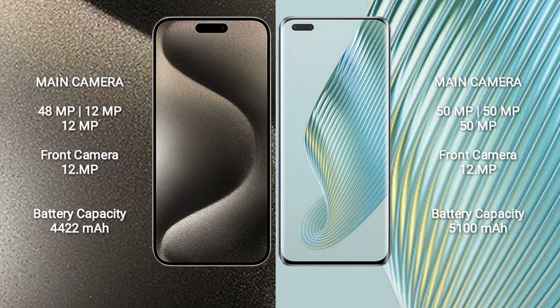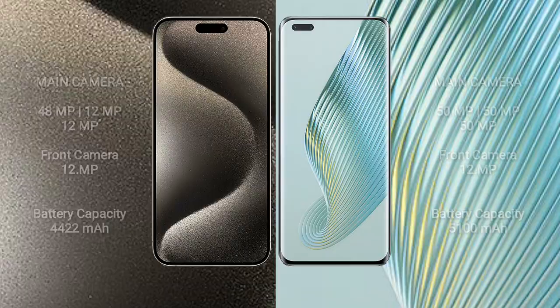iPhone 15 Pro Max has a 4422mAh battery with 33W fast charging support. Honor Magic 5 Pro has a 5100mAh battery with 66W fast charging support.